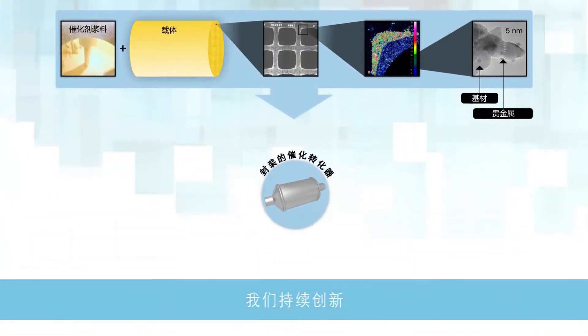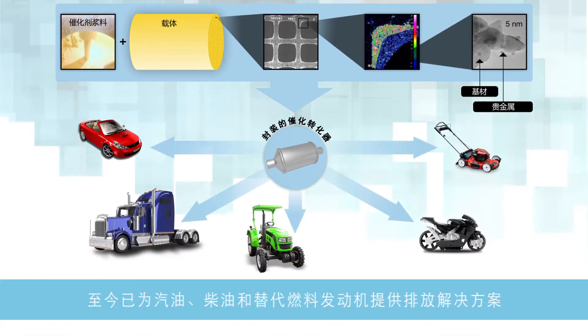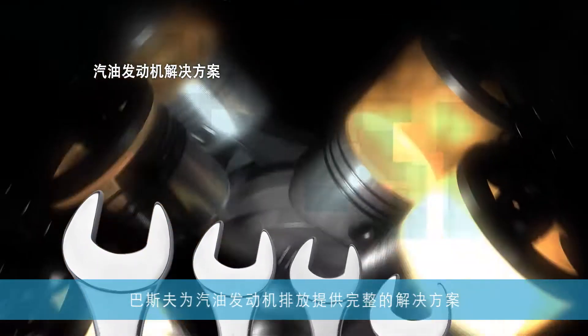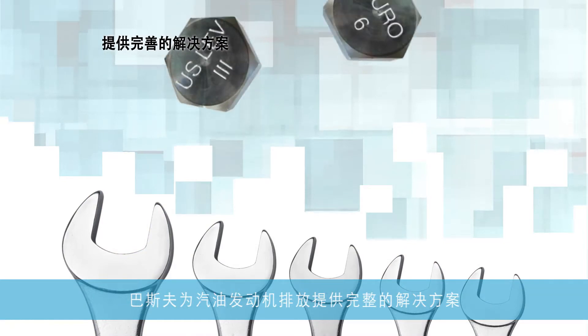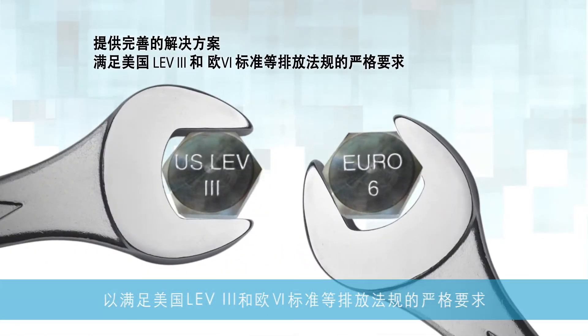Our innovations continue today with solutions for gasoline, diesel, and alternative fuel-powered engines. BASF has a toolkit of solutions for gasoline engines to help meet strict emission regulations, such as U.S. LEV-3 and Euro-6.